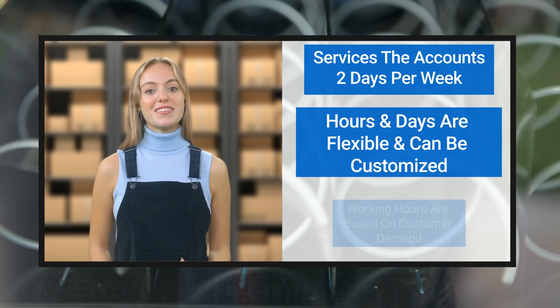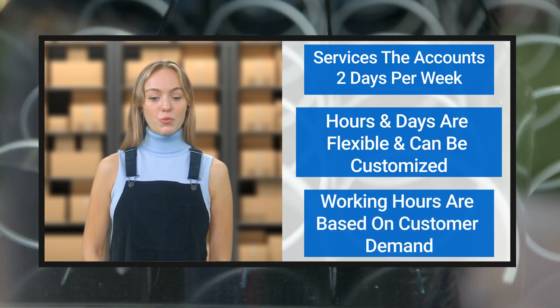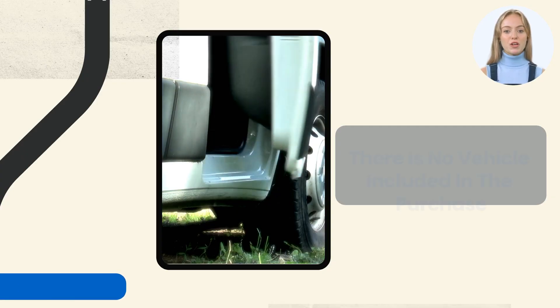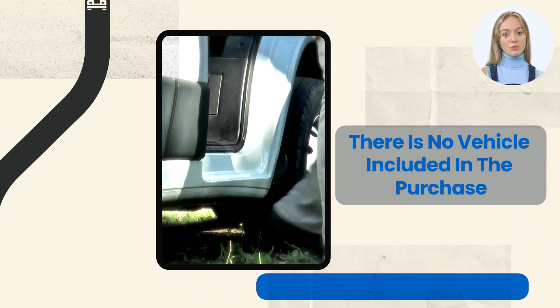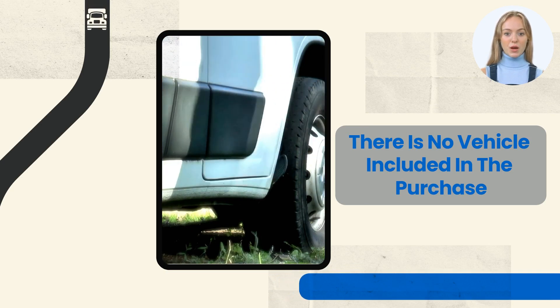Hours and days are flexible and can be customized to each individual's needs. That said, as a business owner, working hours are based on what is required to meet customer demand. There is no vehicle included in the purchase. Some common delivery vehicles used for this type of business are personal vehicles, trucks, sedans, SUVs, and box trucks.